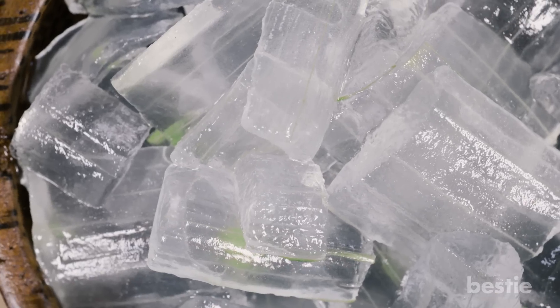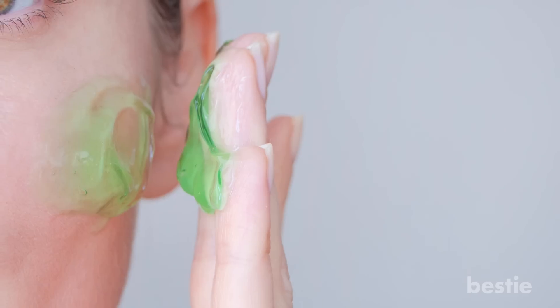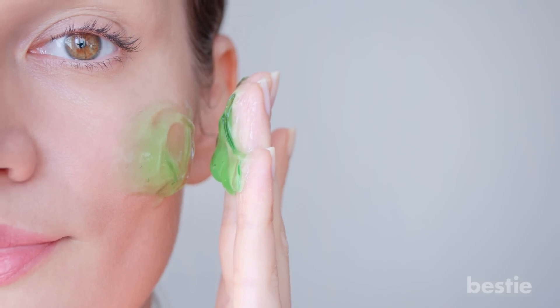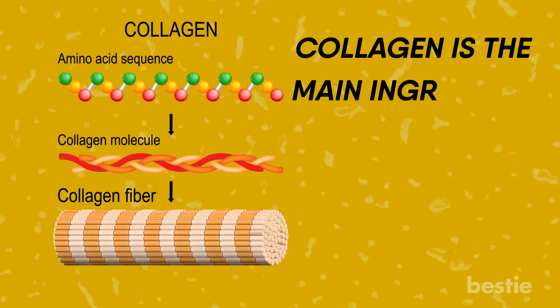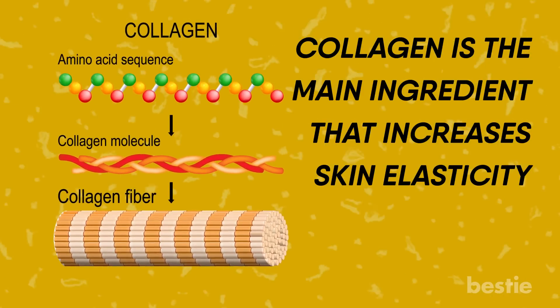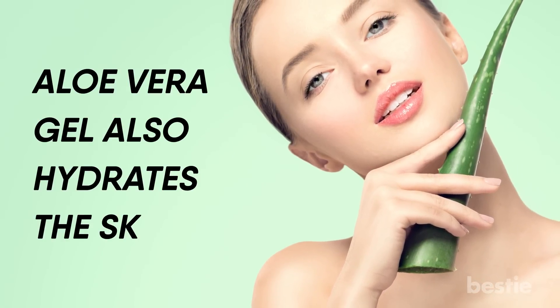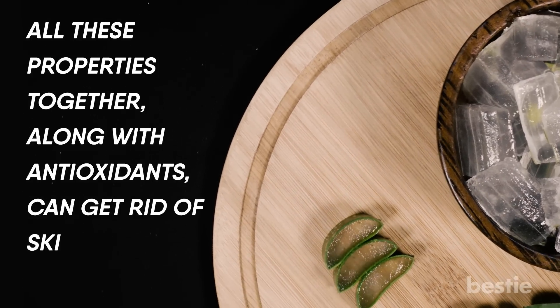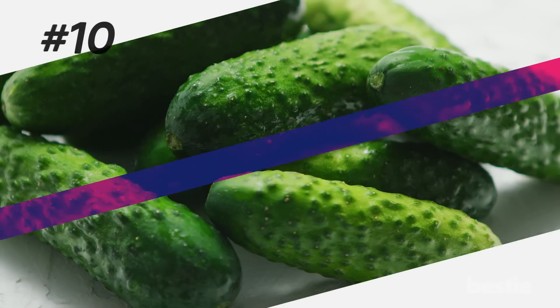Aloe Vera. Aloe vera gel is known for its healing properties. Applying freshly scraped aloe vera gel increases collagen production in the skin, which makes it feel supple and look younger. Collagen is the main ingredient that increases skin elasticity and reduces wrinkles. Aloe vera gel also hydrates the skin, and along with antioxidants, can get rid of skin-damaging free radicals.